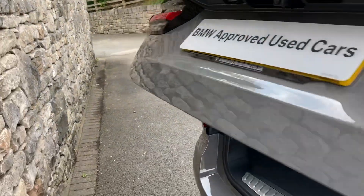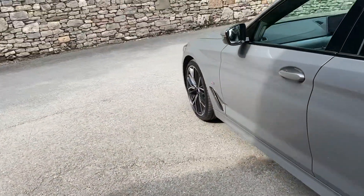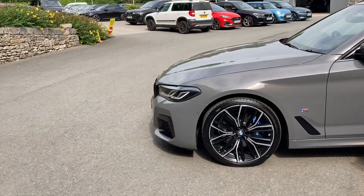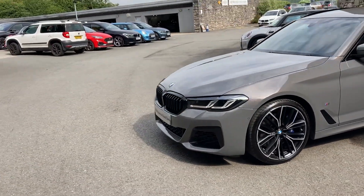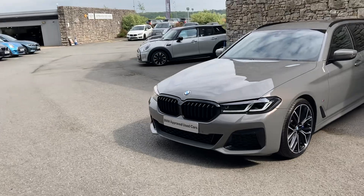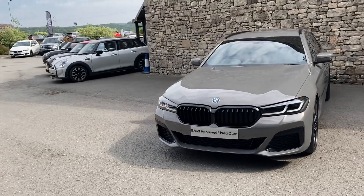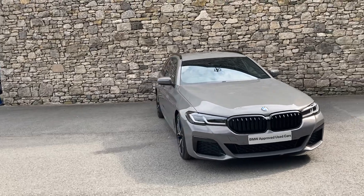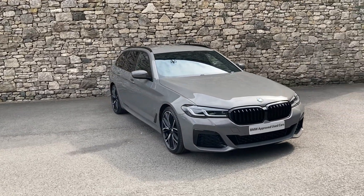And there you have it — this fantastic BMW 5 Series Touring, currently for sale here at Lloyd BMW South Lakes. If it's of interest, give us a shout — we're always happy to answer any questions, work out finance figures, or organise a test drive. And if you're not local to us, don't worry, we also offer a nationwide delivery service. I hope you enjoyed the video — thank you very much for watching, bye for now.